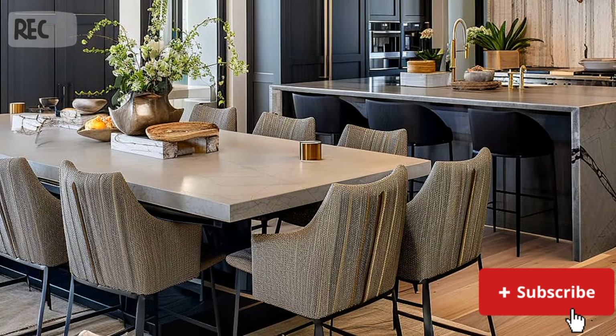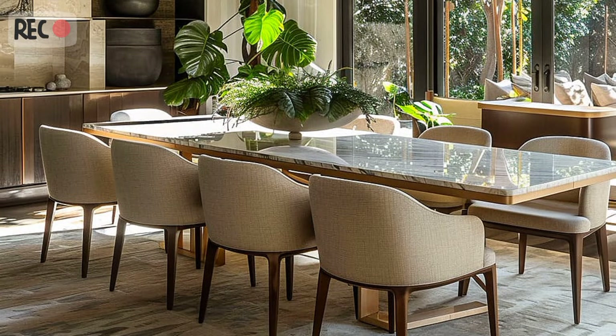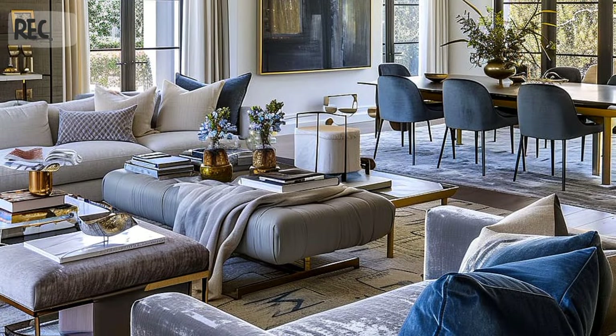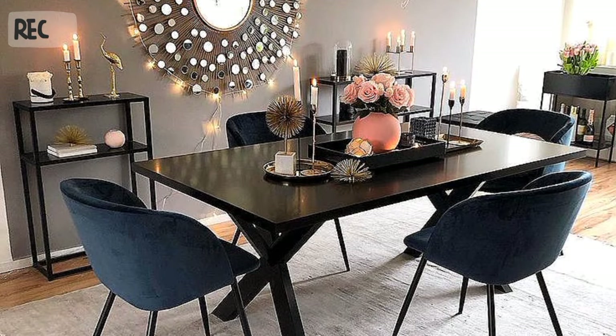Whether you've got a formal rectangular dining room or you're carving out some transitional space between an open concept kitchen and family room, finding the right dining table to bring the space together is key. The dining table is very often the focal point of the room where you gather with your family and friends. So not only do you want to make sure it's a comfortable fit for the space, you'll want it to fit your aesthetic and enhance the design of your home. There are a lot of shapes and sizes to choose from, so let's explore the steps to choosing the right dining table, including your wants and needs.